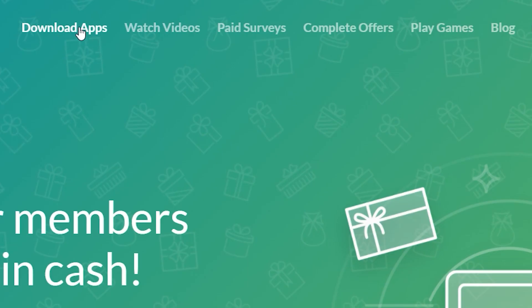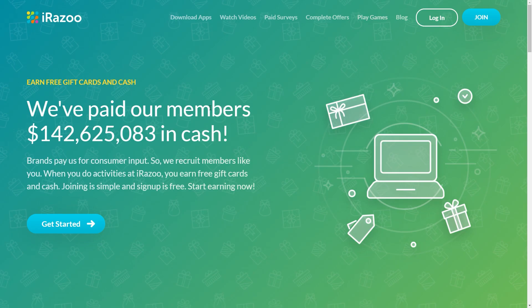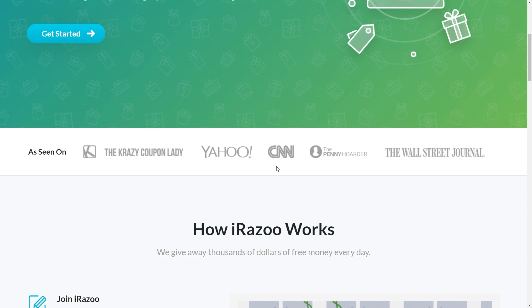As you can see, you can download apps, watch videos, complete surveys — which I wouldn't recommend — complete offers, and play games in order to get paid. They will also pay you either through cash or gift cards, and they have paid out over $100 million up to this point. In case you're wondering whether this is legit, you can see that the likes of CNN, Yahoo, the Wall Street Journal, and other huge companies are showcased here, which would not be the case if this wasn't legitimate.